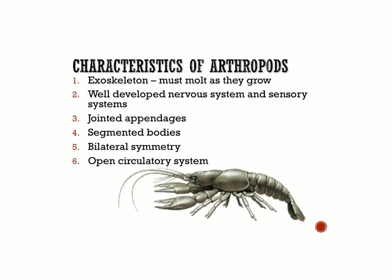Let's first talk about some general characteristics of arthropods. They all have an exoskeleton, which means they have a skeleton on the outside — a hard outer covering that protects and gives the organism some structure. And because they have a skeleton on the outside, as they grow, they have to molt. Molting means they have to shed their skin or shell, their outer covering, as they grow because inside they're growing larger and can't fit anymore.